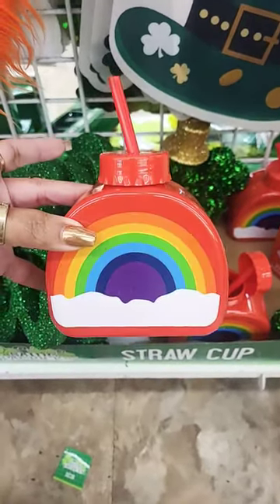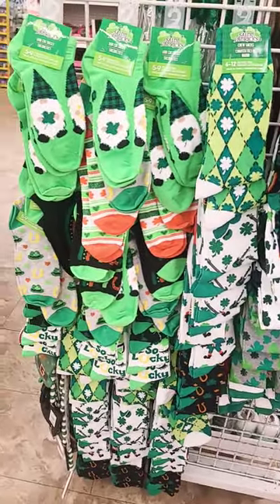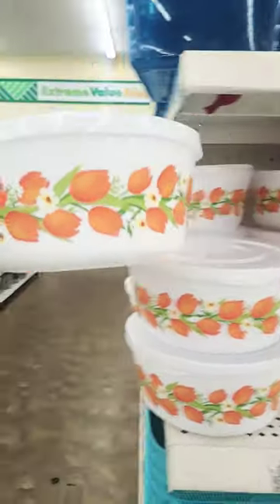And there's even a rainbow! There's a lot of socks you can pick, and look at these cute bowls for spring — I like the little flowers.